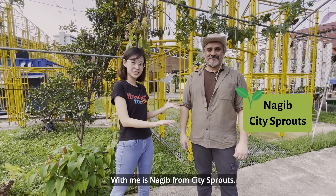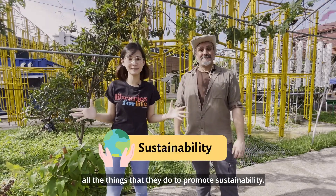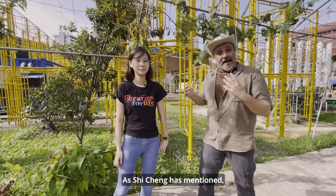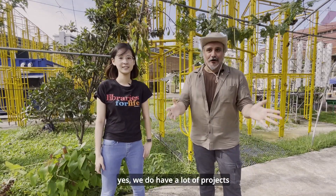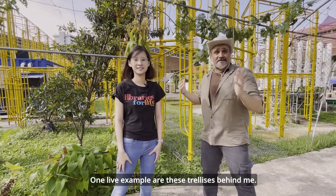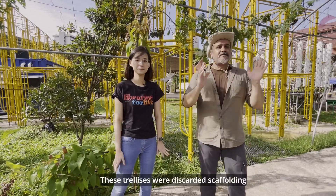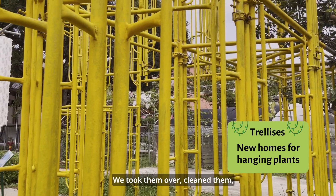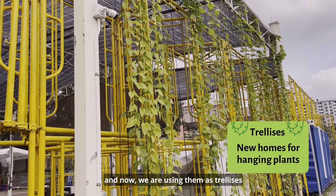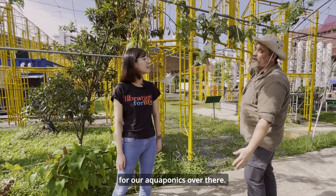With me is Najib from City Sprouts. He'll take us around the farm to show us all the things they do to promote sustainability. Hello everyone and welcome to City Sprouts. We do have a lot of projects related to sustainability. One live example is these trellises behind me — they were discarded scaffolding from a construction site. We took them over, cleaned them, painted them bright yellow, and now we use them as trellises for our plants as well as a platform for our aquaponics over there.